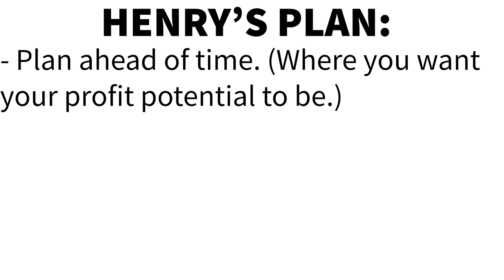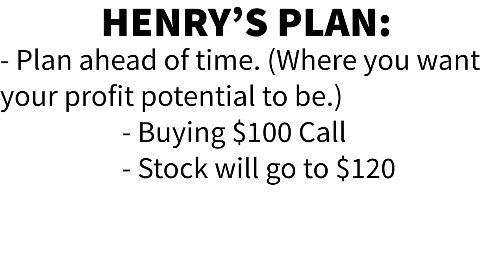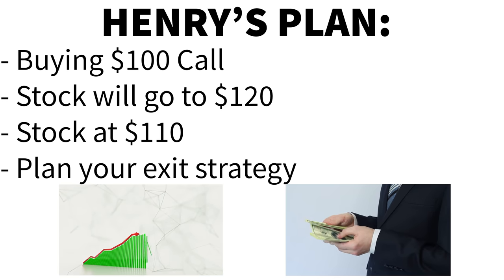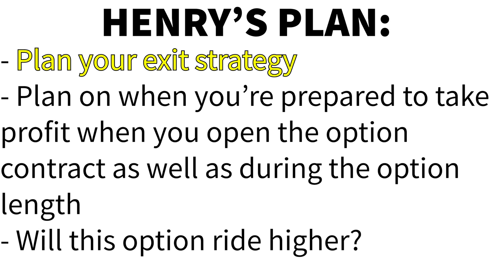I recommend planning ahead of time where you want your profit potential for an option to be. If you are buying a 100 call and think the stock will go to 120, then this is how you need to play it. As the stock rises and meets all of your criteria, start counting the money that you are making. At 110, your call option is halfway to the point that you expected. Now it's time to talk to yourself and plan your exit strategy. You need to plan on when you are prepared to take profit when you open the option contract as well as during the contract length. Not doing this in advance leaves you with the issue of: will this option ride higher? Should I continue to hold or should I sell?